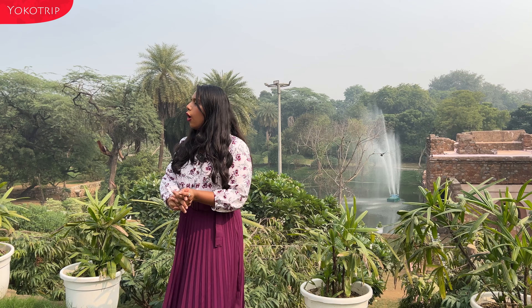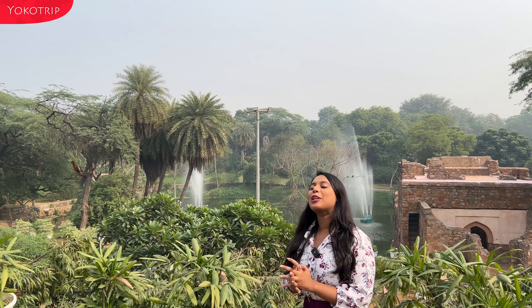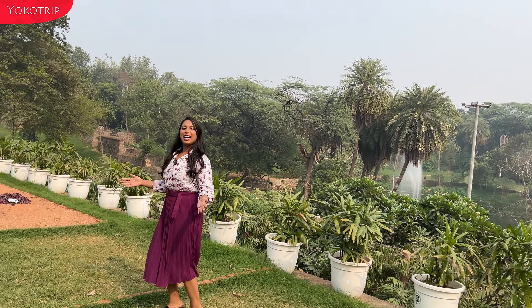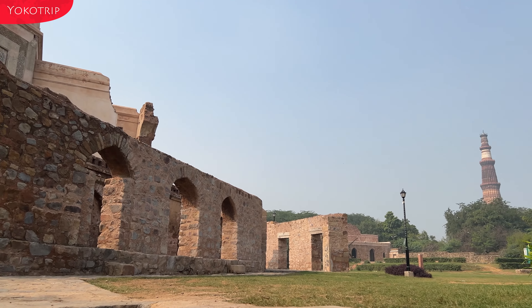This cafe is one of the romantic cafes in Delhi and I hope I have done a very good tour of the cafe. You can come here with your family, friends, and partners. I hope you like our video — please subscribe to the channel and don't forget to like, comment, and share the video. I will meet you in our next video. Bye!